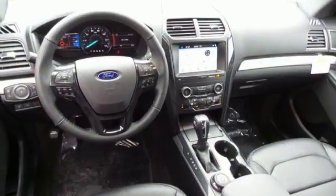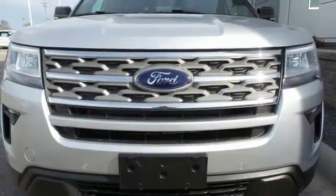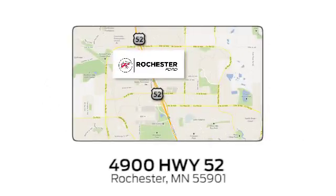Aluminum wheels, electronic shift on the fly, and power heated mirrors. Every generation has its Ford. This one's yours. Take it for a test drive today. Experience the difference at Rochester Ford. We're conveniently located between 41st Street and 55th Street Northwest on Highway 52 in Rochester, Minnesota.